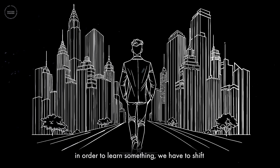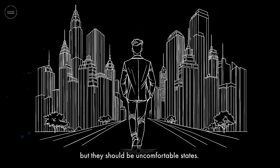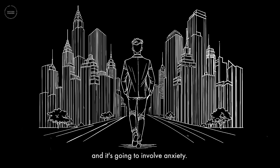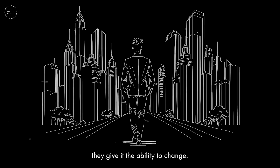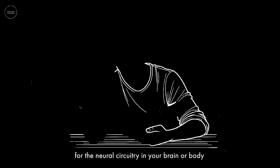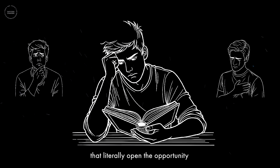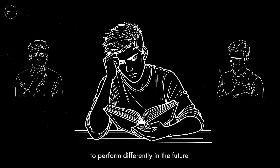In order to learn something, we have to shift our nervous system into states that are somewhat uncomfortable — safely uncomfortable, but uncomfortable. Any kind of successful learning or goal pursuit is going to involve errors, failures, frustration, and anxiety. All of those states of mind and body shift the brain into modes of so-called neuroplasticity — they give it the ability to change. If you can complete what you need to do easily, there's absolutely no reason for the neural circuitry in your brain or body to shift. Those states of discomfort and frustration represent shifts in neurochemical states that literally open the opportunity for neuroplasticity to occur.